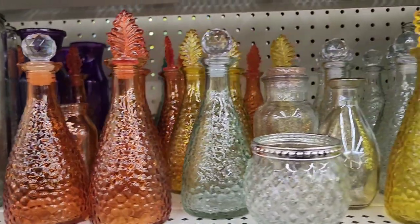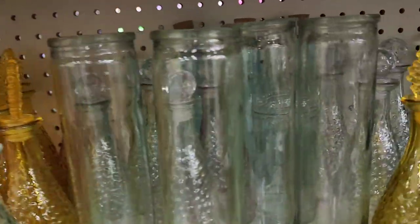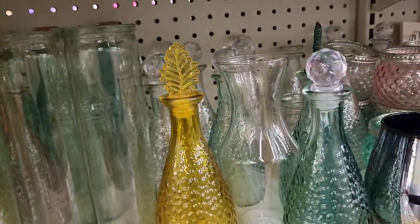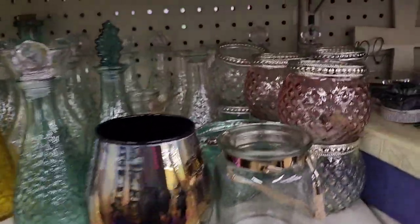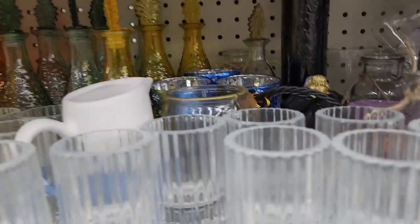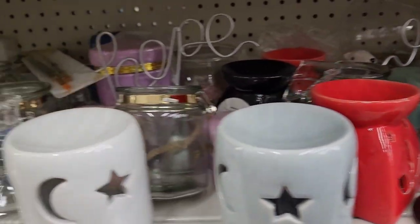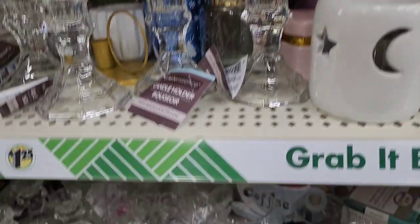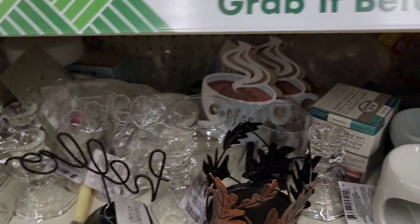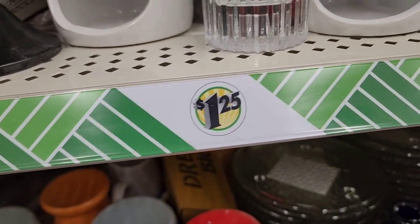They have the blue one here as well. In the candle aisle they've got a ton of candle holders — these ones here and these ones here. Candle warmers and candle holders, really cute.